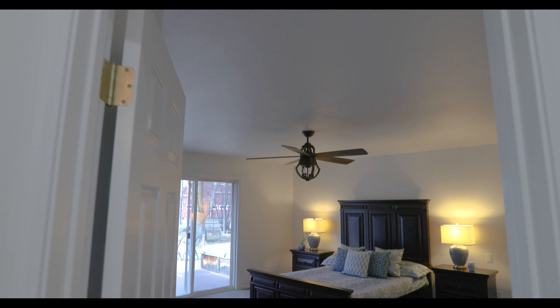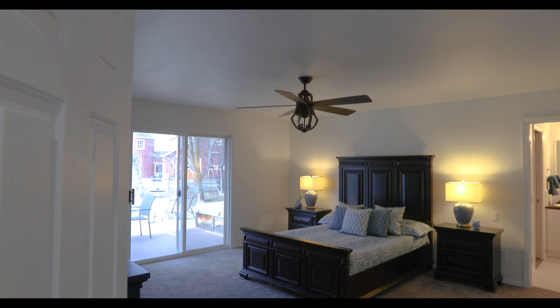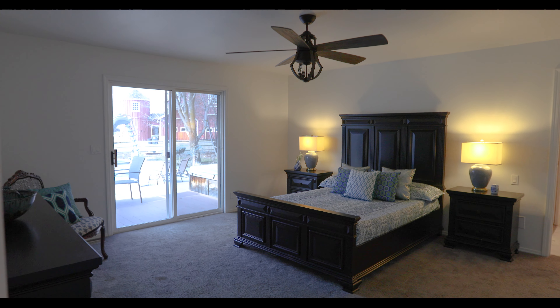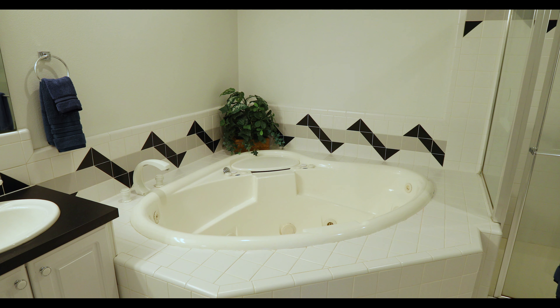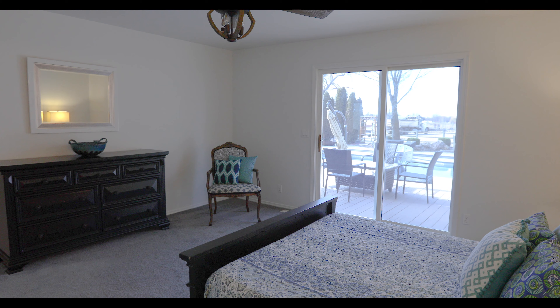My personal favorite part of this home is the master suite, featuring a large master closet, luxurious jetted tub, and private pool access.